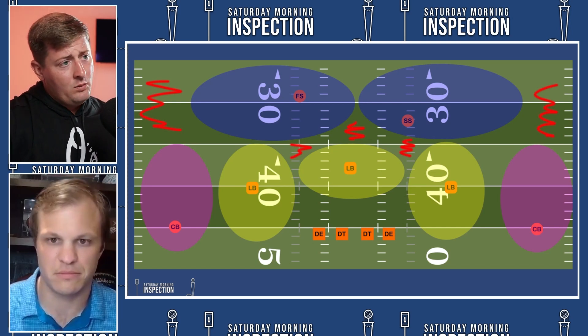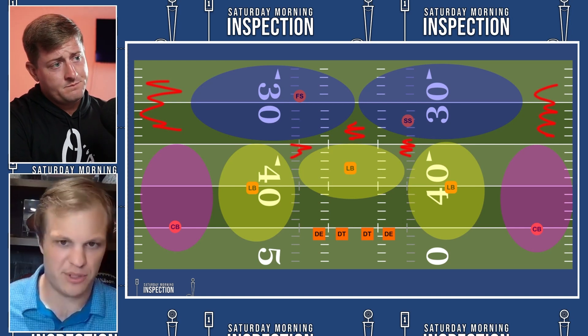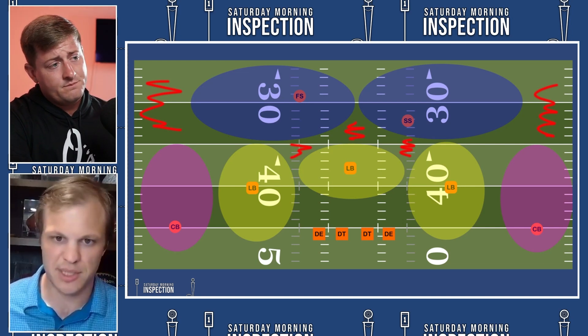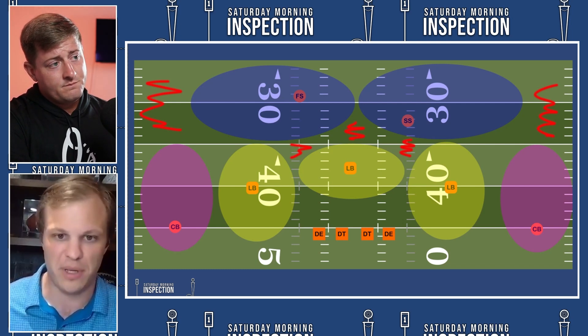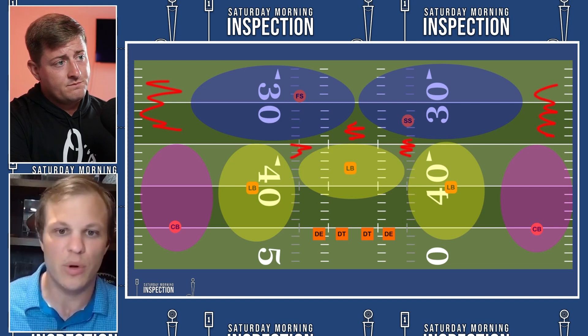Another thing the Texans have done is add more weapons across the offense, which really helps Mills out for years to come. You're talking about John Metchie, the receiver from Alabama, who improved his ability to make contested catches — he's a quality route runner who knows how to work the zones. These Alabama receivers come out of school well-coached. He'll fit into whatever coverage Houston faces, and he'll play a big role in beating Cover 2 as well.